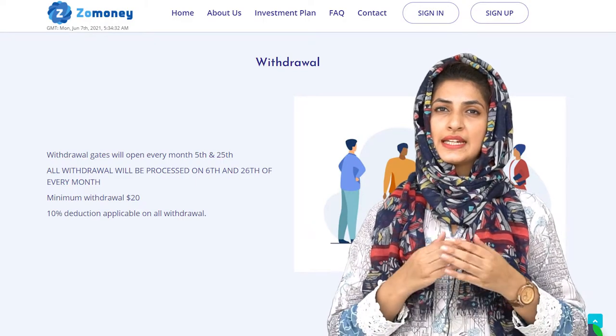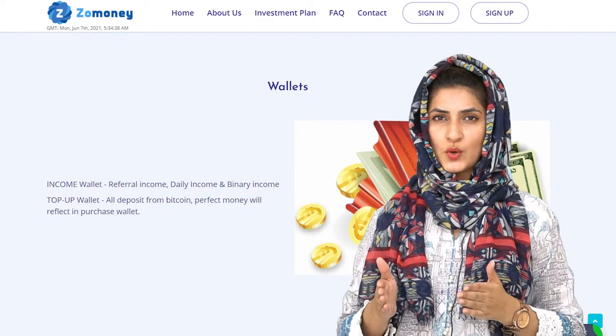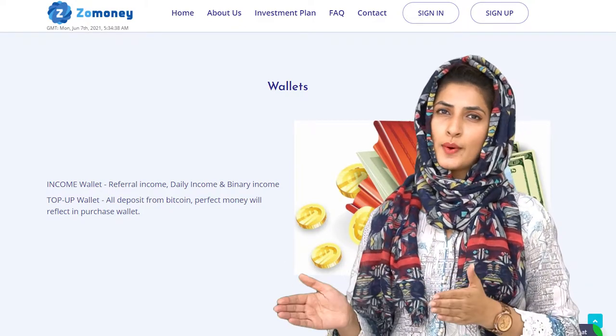There will be a 10% deduction applicable on all withdrawals. We have two types of wallets: the income wallet and the top-up wallet. All income generated — including ROI, referral income, and binary income — will reflect in your income wallet. All deposits made to the company will reflect in your top-up wallet.